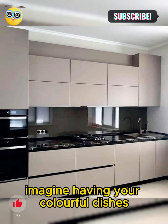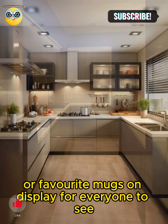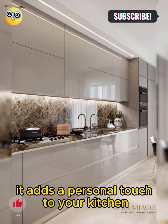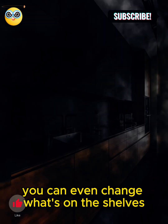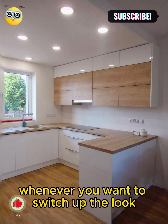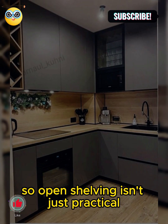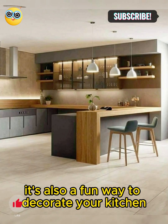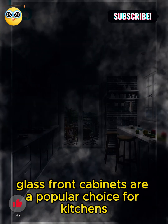Imagine having your colorful dishes or favorite mugs on display for everyone to see. It adds a personal touch to your kitchen, making it feel cozy and unique. You can even change what's on the shelves whenever you want to switch up the look. So open shelving isn't just practical — it's also a fun way to decorate your kitchen.